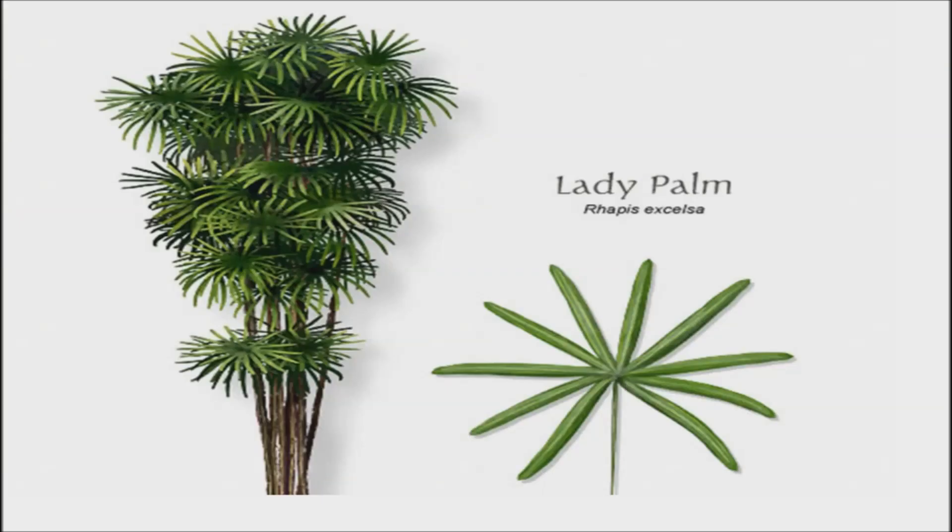Lady Palm. This durable palm species adapts well to most interiors, but it has its own particular environment and culture requirements. The lady palm grows slowly, but can grow to more than 14 feet in height, with broad clumps often having a diameter as wide as their height.